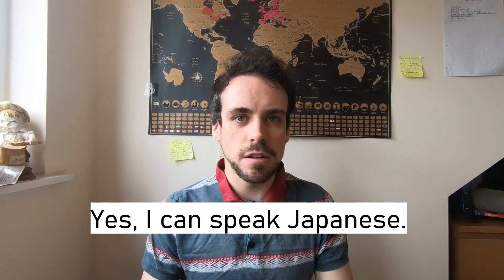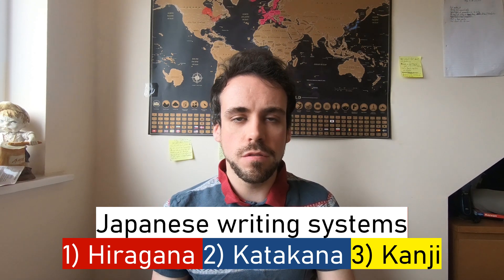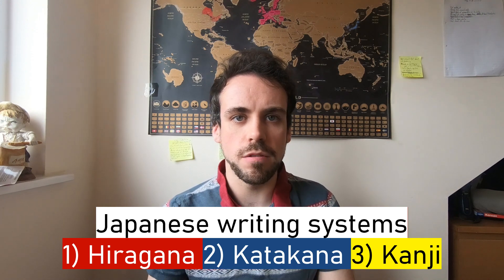Hai, nihongo ga hanasimasu. The Japanese language consists of three writing systems: two alphabets — hiragana and katakana — as well as the kanji scripts that were imported from China and have as many as 2,000 symbols. This, of course, puts many people off learning the language.